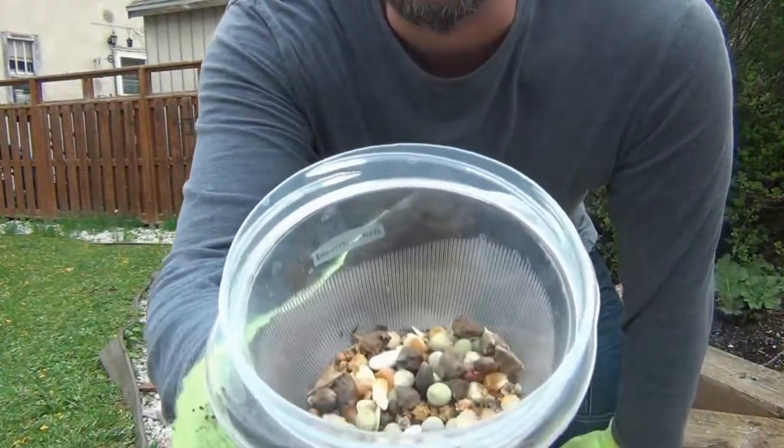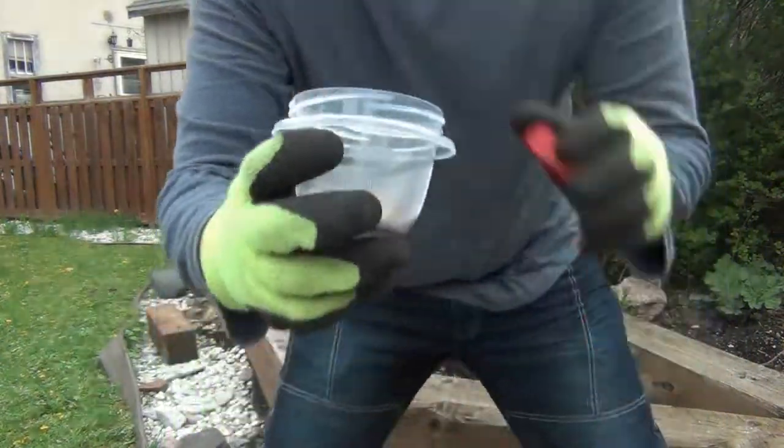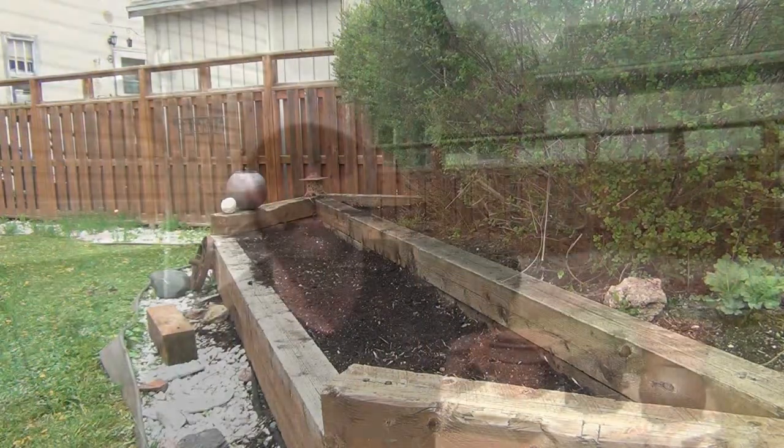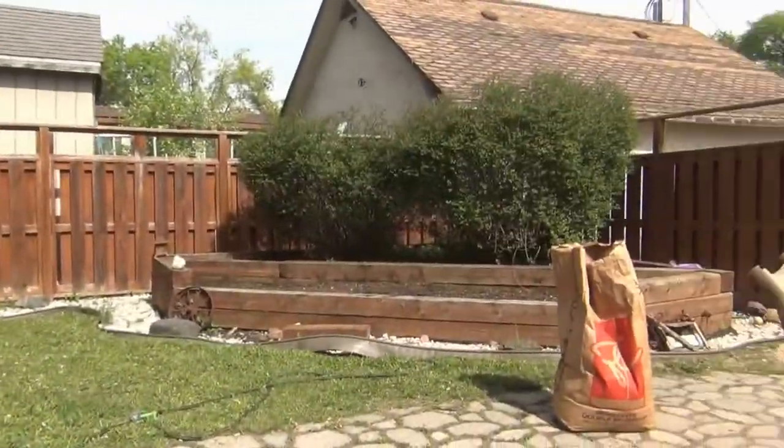I just planted one bed with random seeds. I bought 14 packets of seeds, randomly mixed them all into a little cup, and scattered them in that one bed over there. I don't know much about gardening — that's kind of the reason I'm doing it. It's a lot of fun just to see what wins out, what doesn't, what grows, what doesn't.